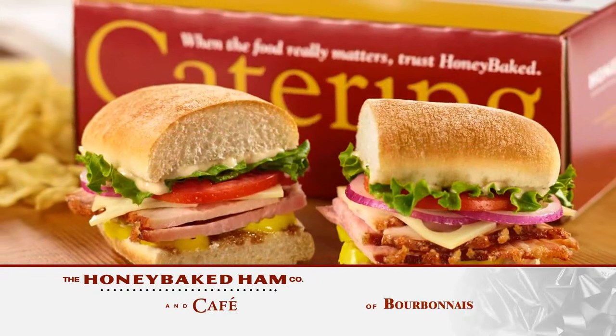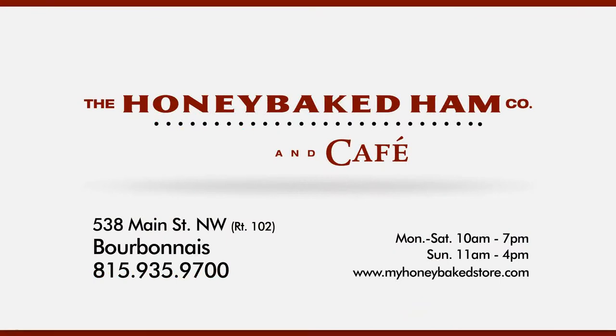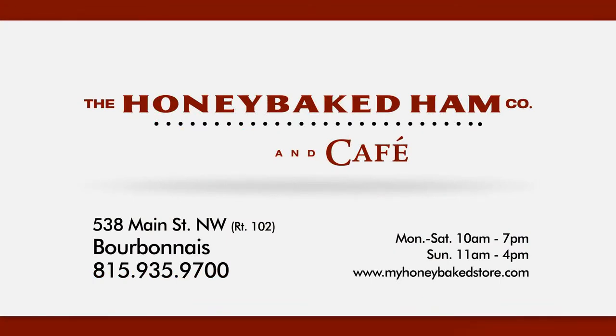Let Honey Baked Ham cater your holiday party. And Honey Baked Hams make a great gift. Gift cards are available too. Honey Baked Ham and Cafe on Route 102 in Bourbonnet.